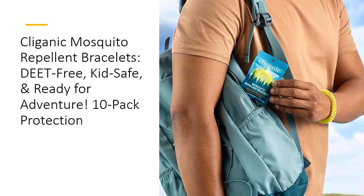Each bracelet comes in its own resealable bag, making them perfect for travel. Toss one in your bag, pocket, or glove compartment, and you're ready for instant, reusable protection. After your outing, simply seal it back in the bag to maintain freshness. Unlike sprays that require reapplying or gels that might rub off, Clyganic Bracelets can be reused multiple times, saving you money and hassle.